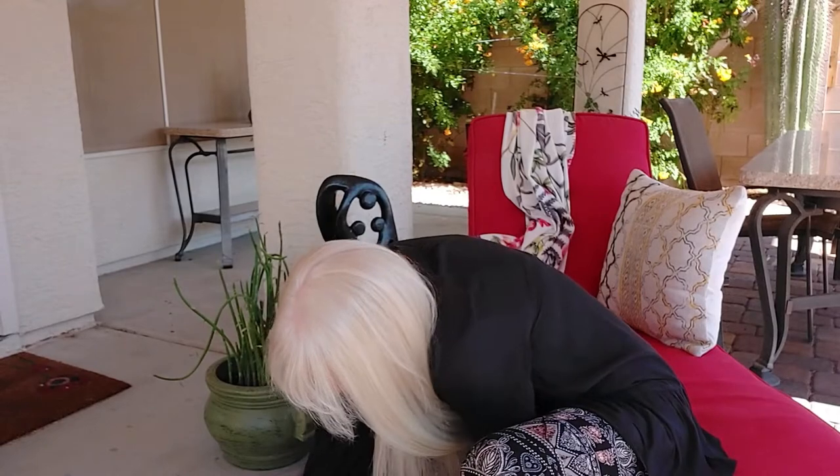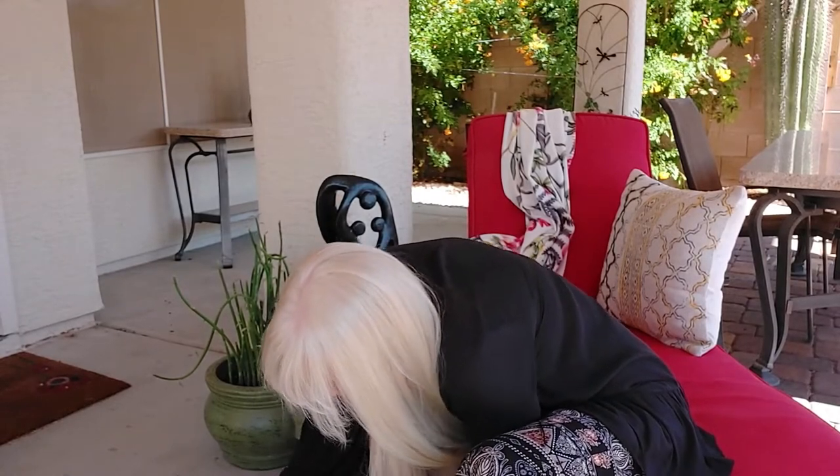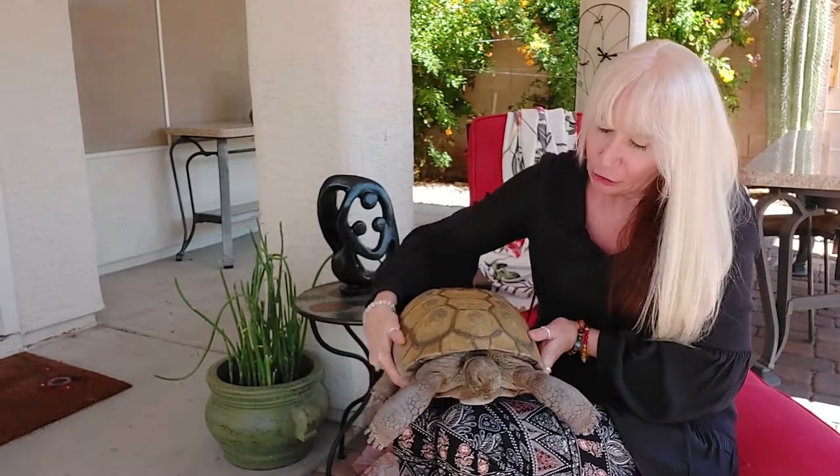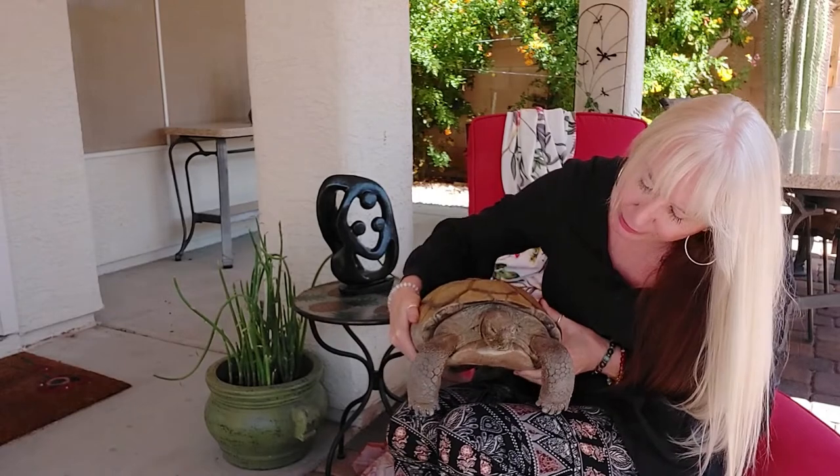He is a desert tortoise. So this is Charlie. Charlie's not really a lap tortoise — he's not a lap tortoise at all. Charlie is a Mojave or Sonoran desert tortoise.